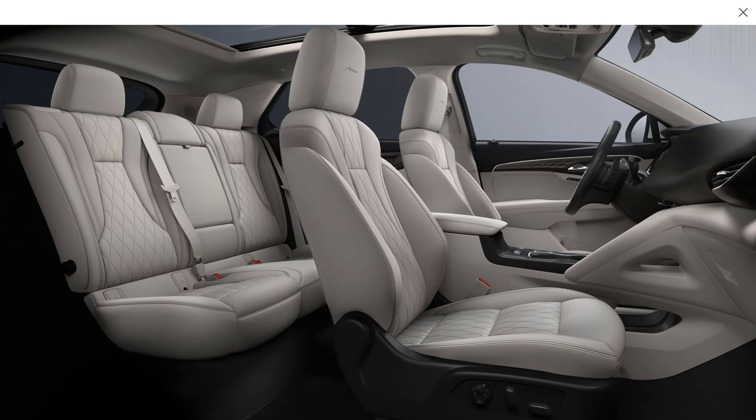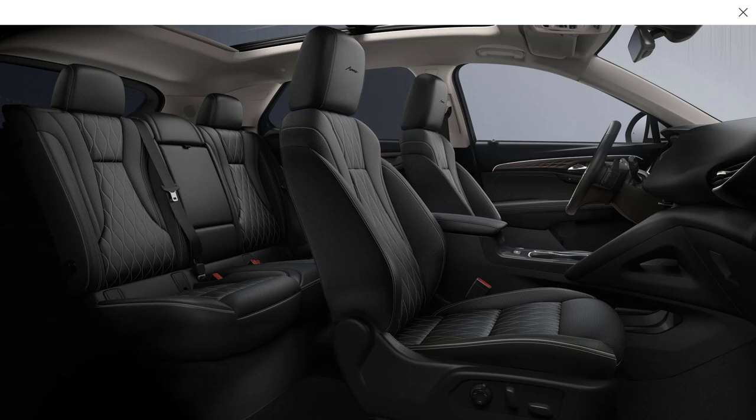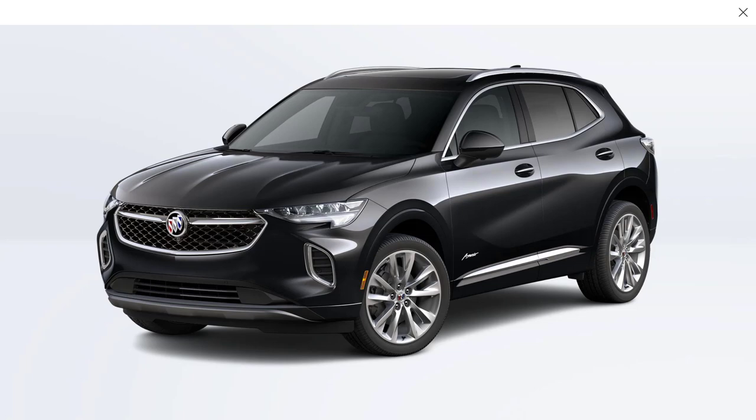Now looking at the interior — this color is called Whisper Beige. It doesn't matter whether you get the Avenir, the Essence, or the Preferred; they call it Whisper Beige either way. Here in the Avenir you get the nicest version, with beautiful leather and quilting. There's only one other color: Ebony — they call them ebony seats. I think ebony is the way to go, and I'd pair that with the Ebony Twilight exterior paint at plus $4.95.